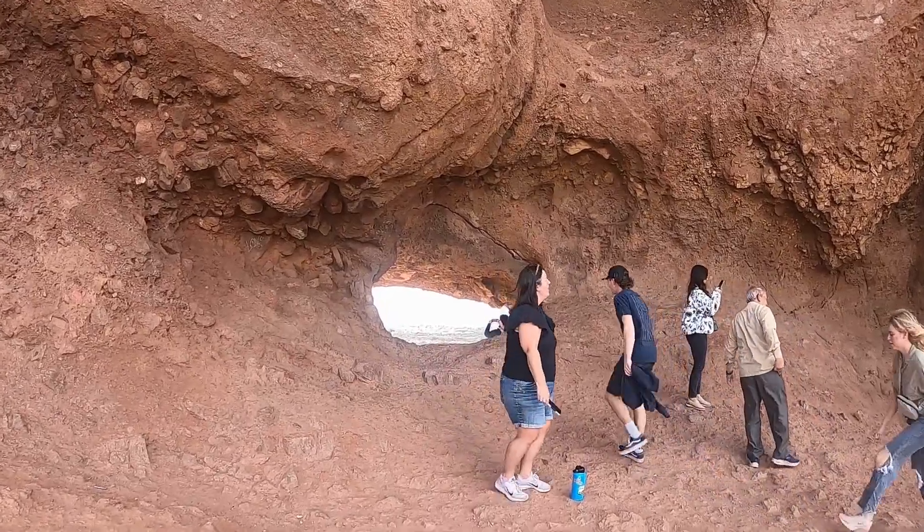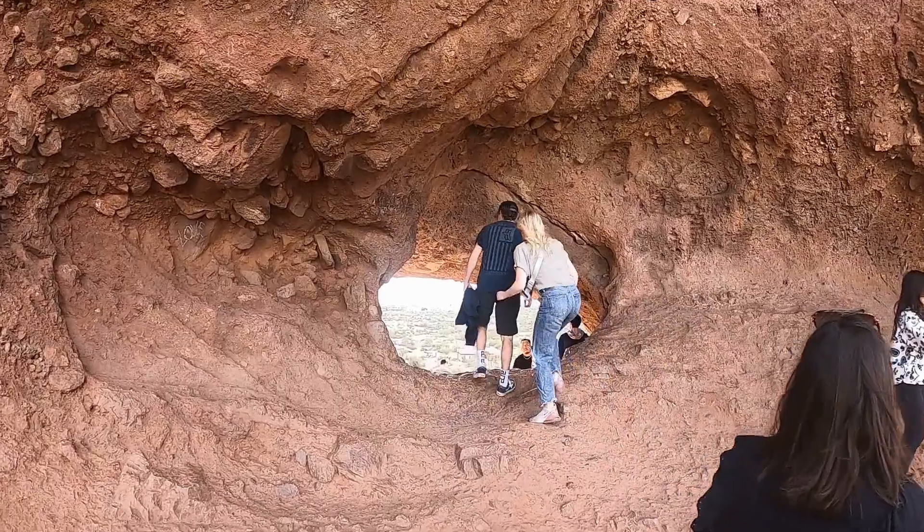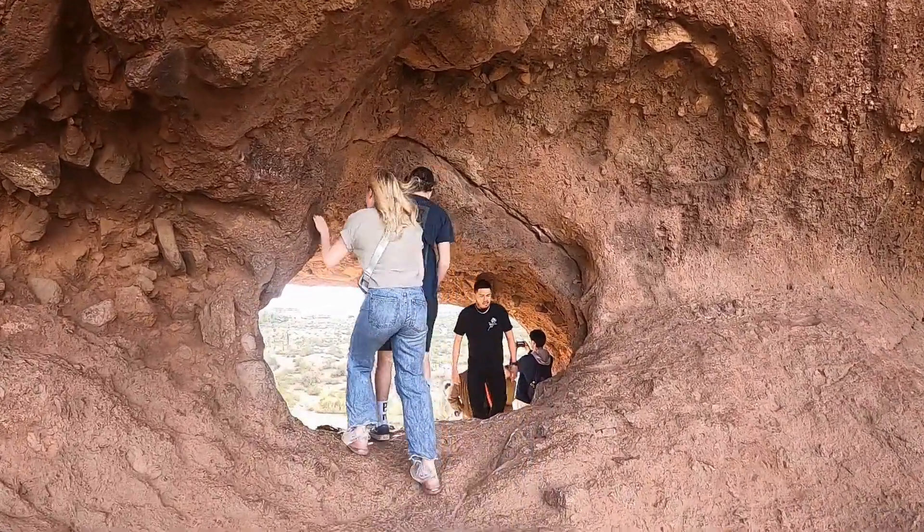At the top of the trail, hikers pass through a natural portal that reveals a spectacular scene on the other side, where the desert meets the urban landscape.